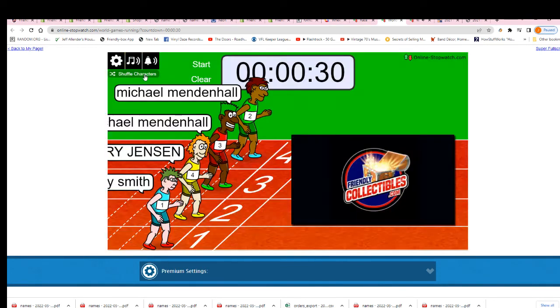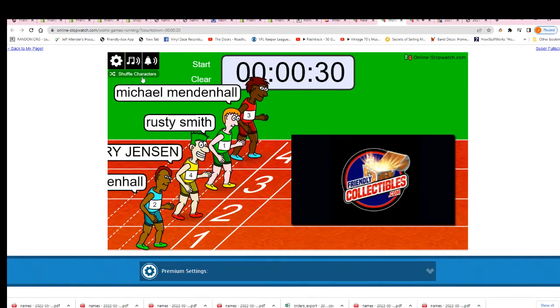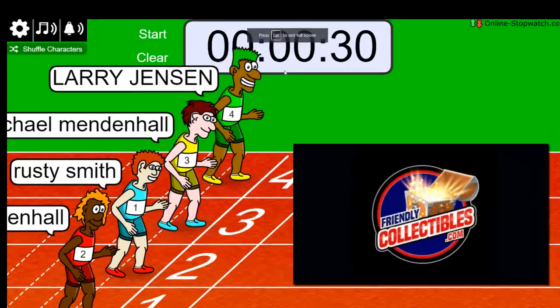Shuffle seven times — two, three, four, five, six — lucky number seven. On your mark, get set, go.